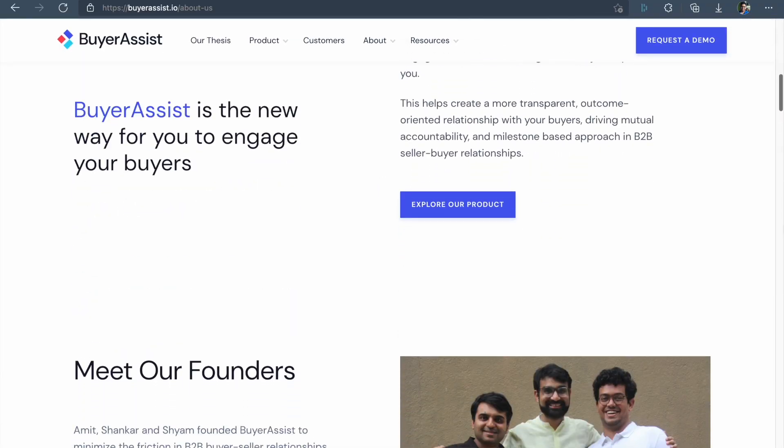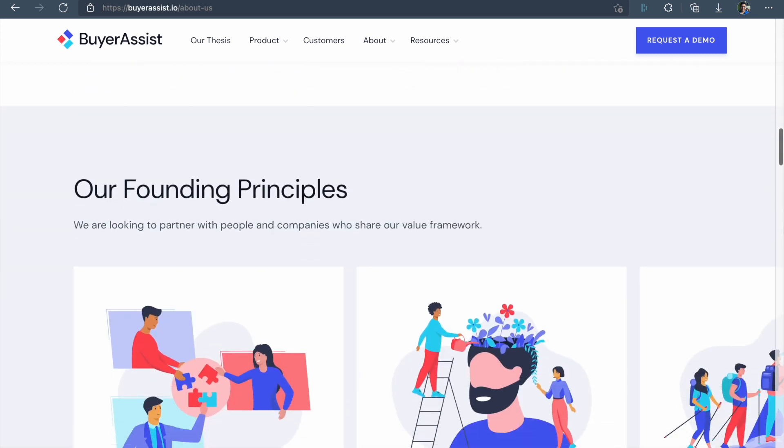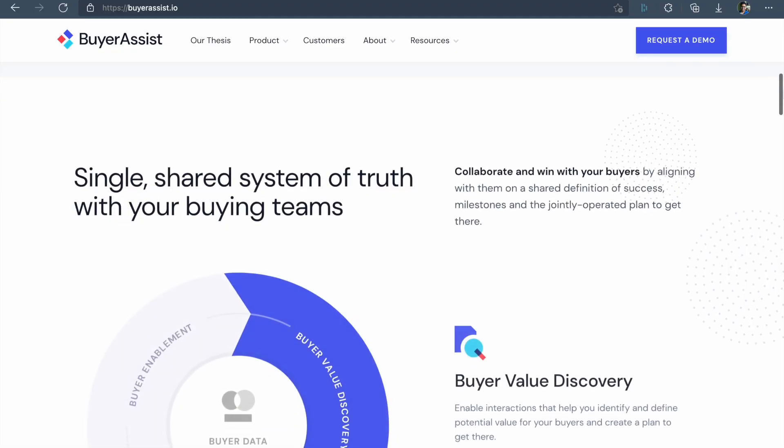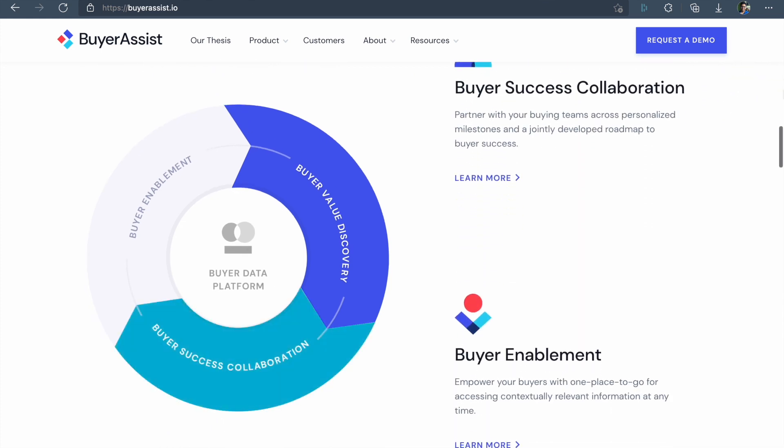When I was done with the basics of front-end development and was about to start learning back-end, I started looking for full-time roles. A friend of mine from college told me about a startup founded by two alumni of my college where he worked as an intern. I went through the company's website and it said they are building a buyer engagement platform to streamline business-to-business transactions. I didn't fully understand it at the time, but their website was pretty slick. On their LinkedIn page, I found they had recently raised 2 million US dollars in seed funding and were actively hiring for web developer roles.